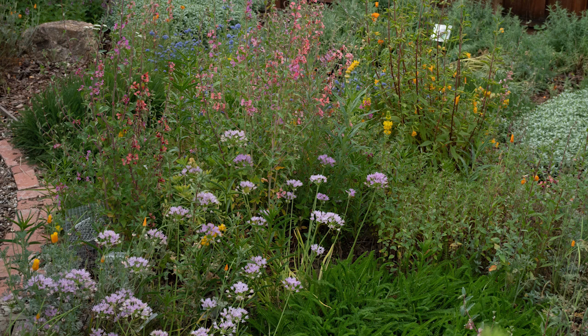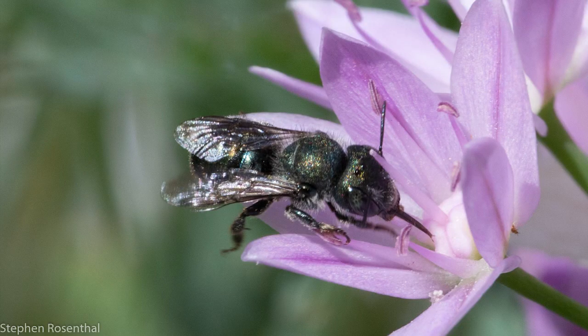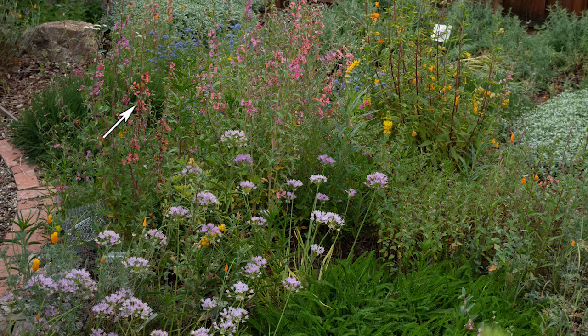The next few photos are taken in the backyard. The left foreground is single leaf onion. On the onion, here we have a painted lady butterfly and a green mason bee. Also visible are elegant Clarkia, some chick lupins, and sticky monkey flower.